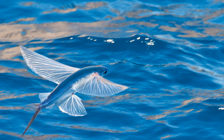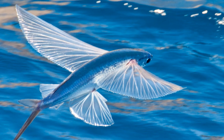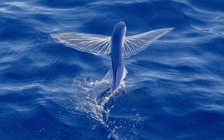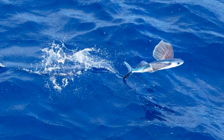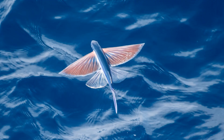Flying fish are an incredible group of animals that are able to leave their watery habitats behind and soar across truly remarkable distances in the air. It's a fascinating adaptation for fish to have, but just why do they do this, and how exactly did this utterly amazing feat of nature evolve in the first place?